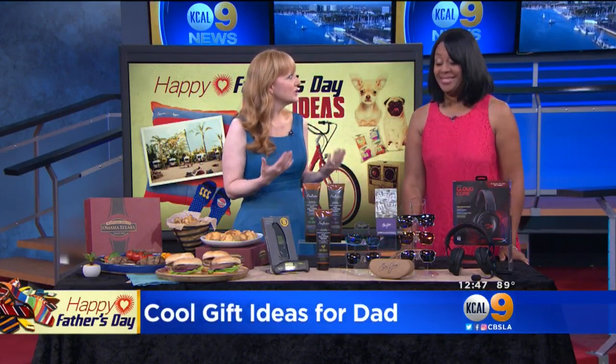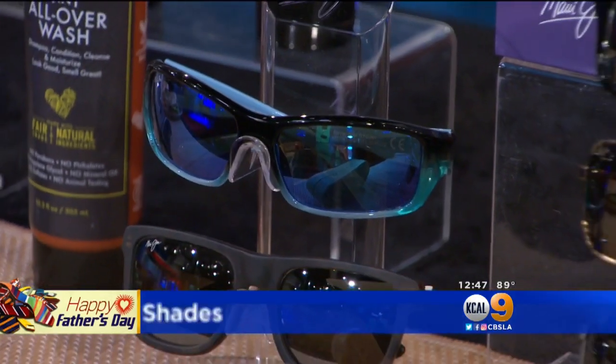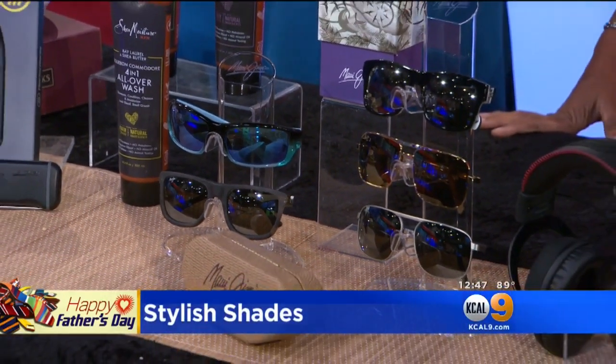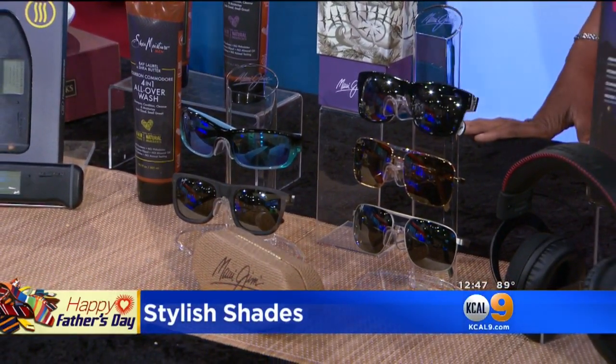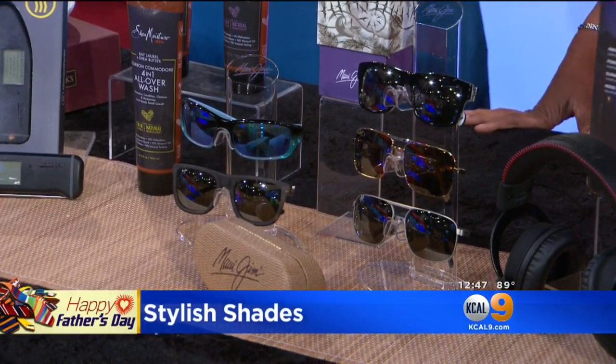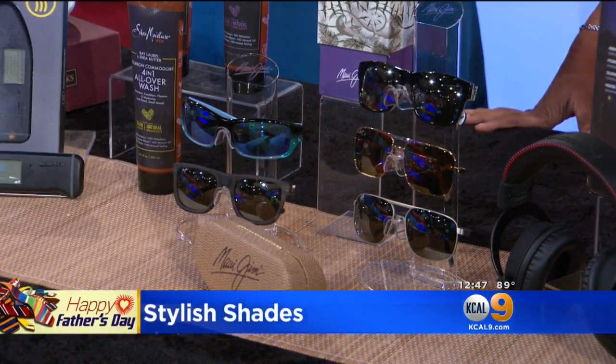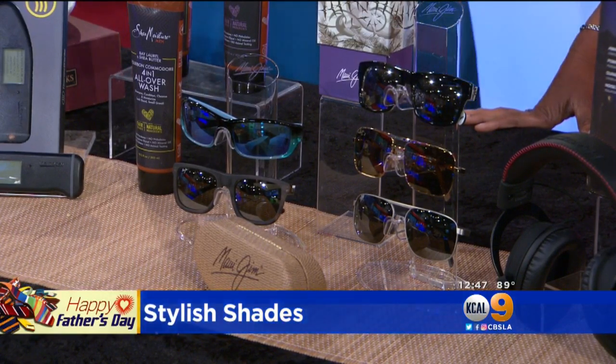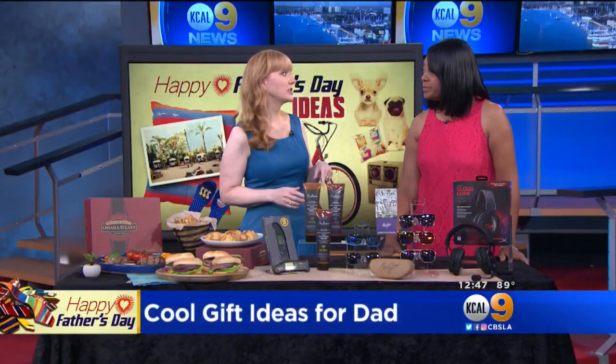That will also look great if you get them some of the newest shade styles. I love these that we have here from Maui Jim. Of course they're famous for having polarized lenses that cut the glare and protect your eyes against harmful UV rays, but they also have these new Polarized Plus 2 lenses that also enhance the view. So many styles — great for just about any style or occasion, whether he's hanging out on the beach or hiking or whatever. These range anywhere from $229 to $349, and you can find information about those and store locations at MauiJim.com.